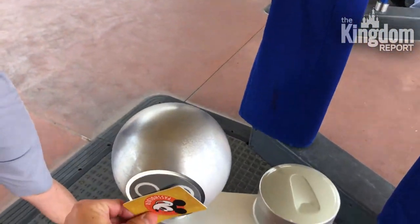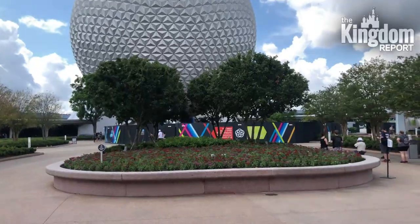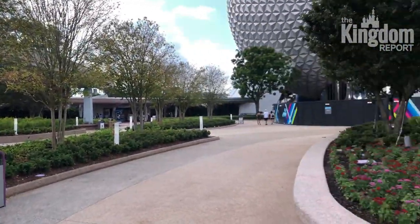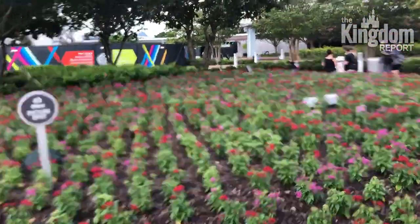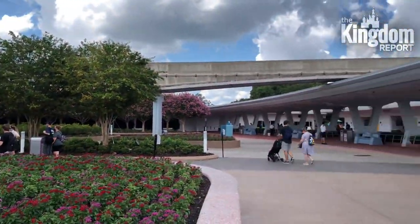Good to be back — first time in five months. Just look at this entrance hub right here, it looks wonderful. This was recently installed; last time I was here they still had that wall all the way out here, so it is looking pretty good.